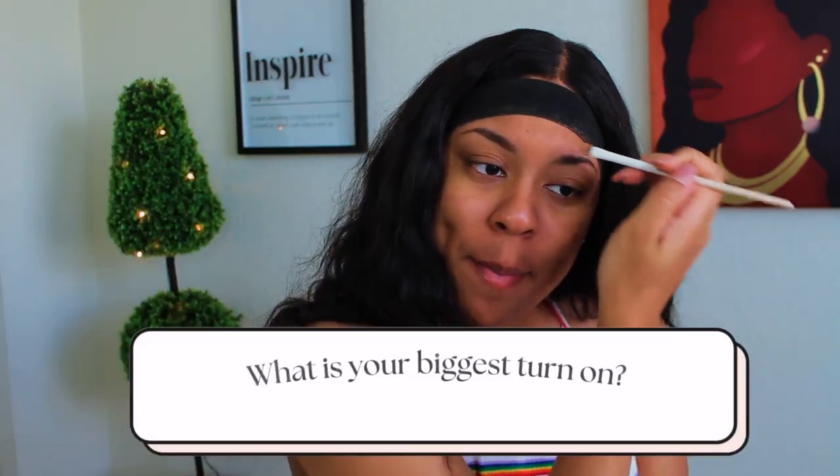Next question: what is your biggest turn on? I'm going to give my top three. But really quick, before we even talk about that, let me prime my face. I picked up the e.l.f. Power Grip Primer, but I got the pink one instead of the green one because literally everywhere I go the green one is sold out — and that's the one I really want to try because everybody says it's the best thing since sliced bread.